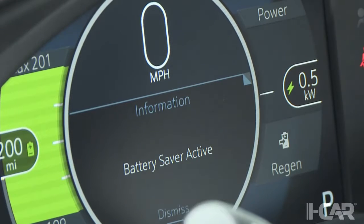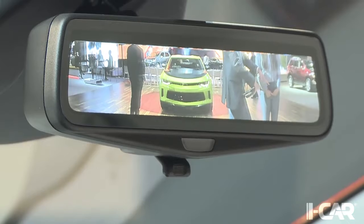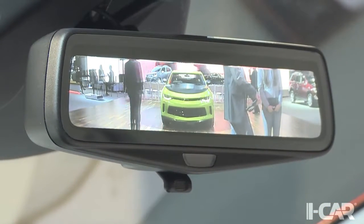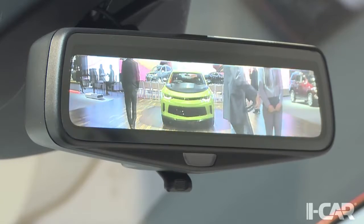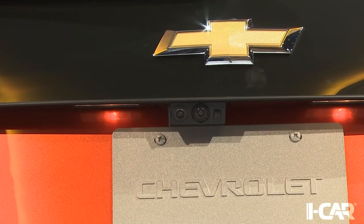The recommended 240-volt charging unit delivers a full charge in about 9 hours. The Bolt has one of those rear-view mirrors which, at the flip of a switch, gives the driver a high-definition view from the backup camera. This is an option. If there are two cameras on the liftgate, the car has the option.